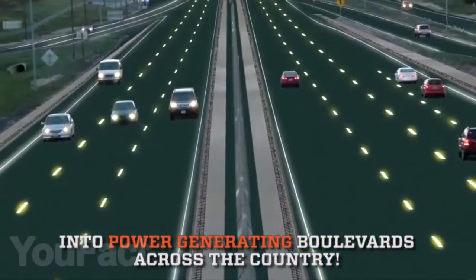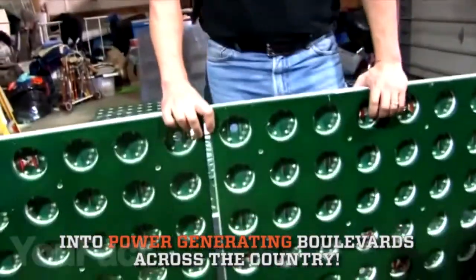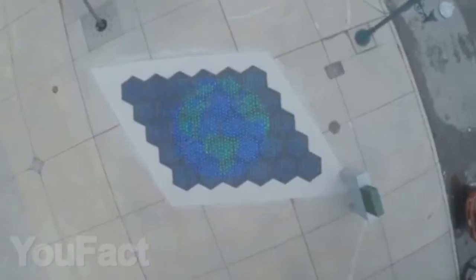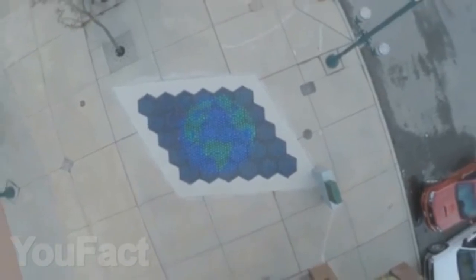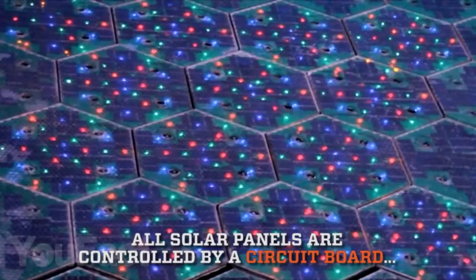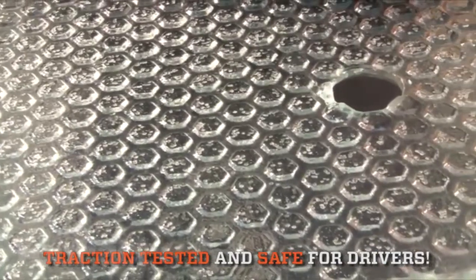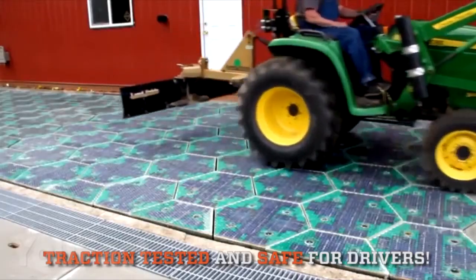Now we're going to show you modular smart panels, which are the future of traffic control. These solar roadway panels are made using durable tempered glass and are charged directly by the sun. Thanks to the built-up solar energy, they're able to illuminate road markings using multi-colored LEDs, charge electric cars in special designated parking lots, and have simple control through a central station.